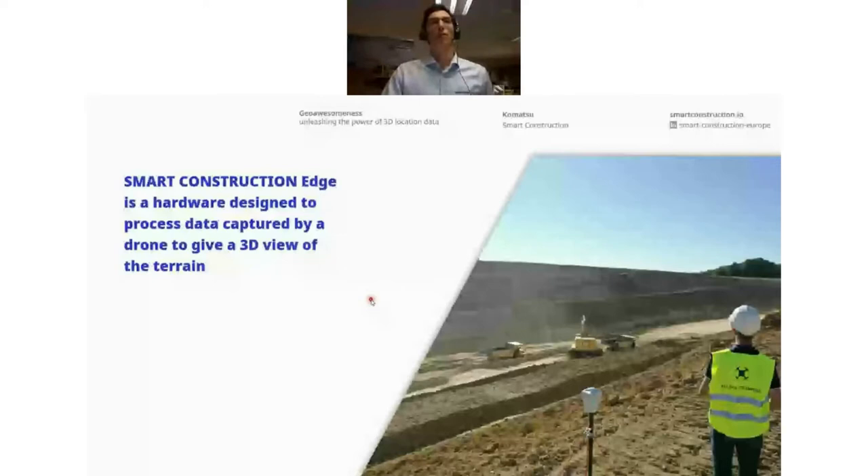The first product I want to show you is the Smart Construction Edge — the piece of hardware you see in the picture on the right. It is designed to process data captured by a drone to give a 3D view of the terrain. A job site like this would classically be surveyed by a land surveyor with a GNSS rover or total station, but that brings dangers and workflow inefficiencies — for example, having to walk on very steep hillsides, which introduces safety risks.